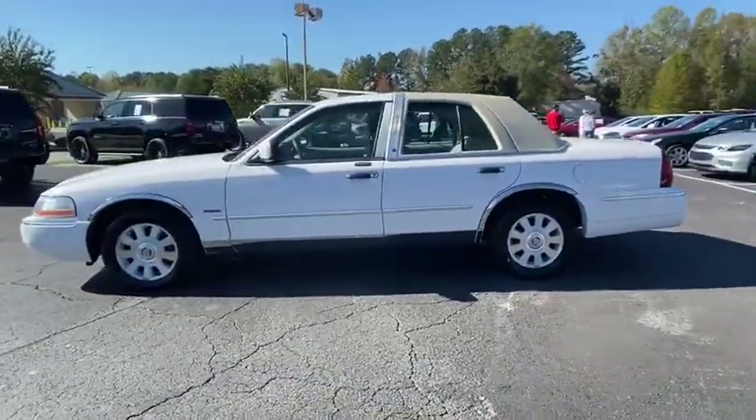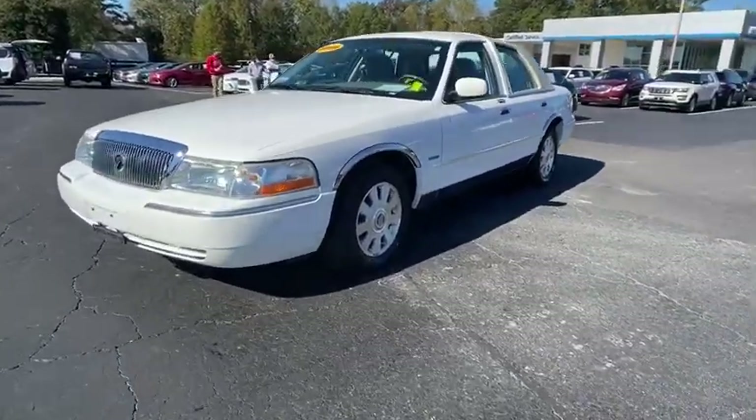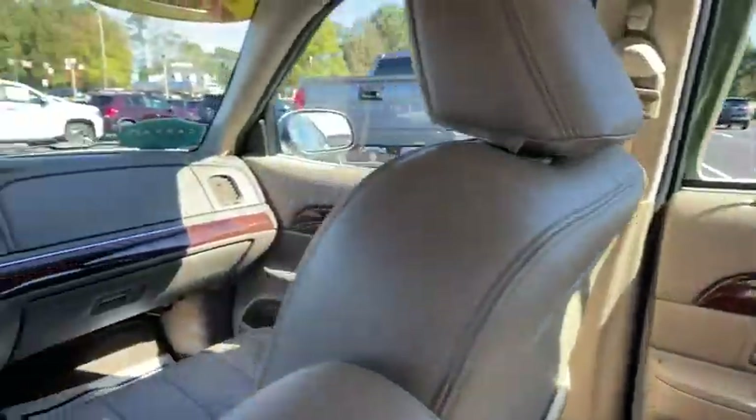Keyless entry, heated mirrors, power passenger seat, aluminum wheels, power driver seat, rear wheel drive, passenger adjustable lumbar, leather steering wheel, driver adjustable lumbar, intermittent wipers.